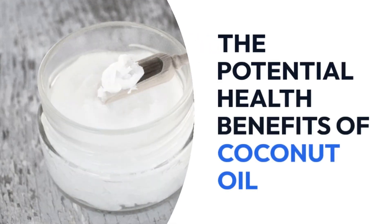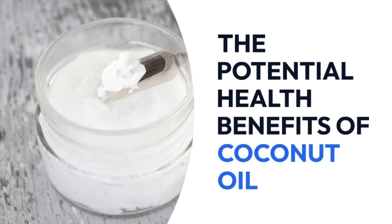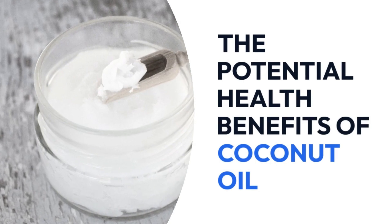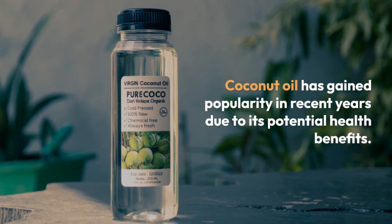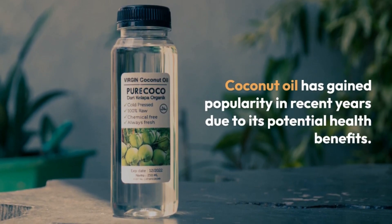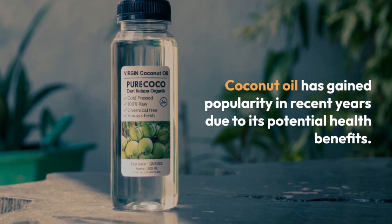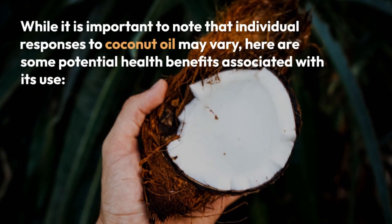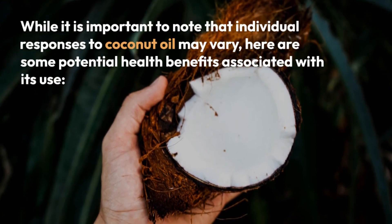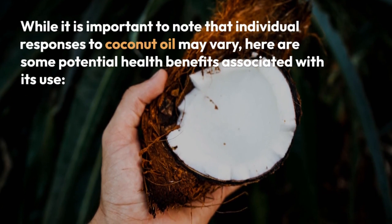The potential health benefits of coconut oil. Coconut oil has gained popularity in recent years due to its potential health benefits. While it is important to note that individual responses to coconut oil may vary, here are some potential health benefits associated with its use.